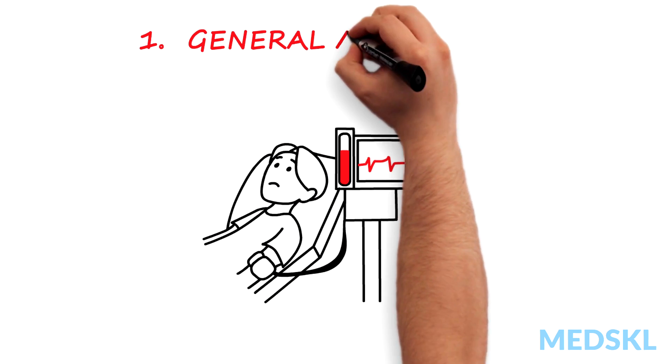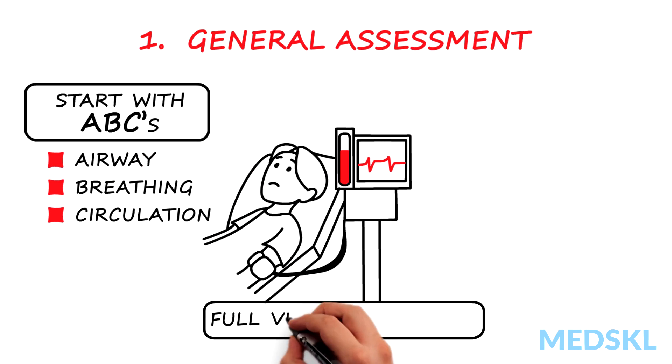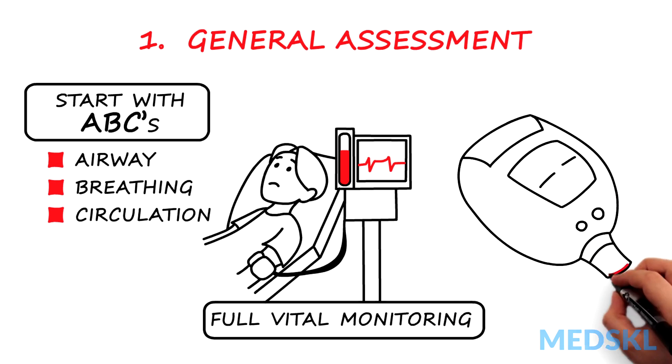One: general assessment. Start with the ABCs. Place the patient on full vital monitoring and check their glucose.